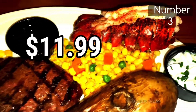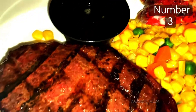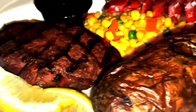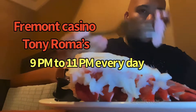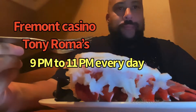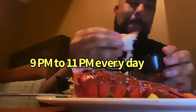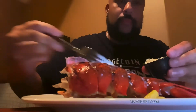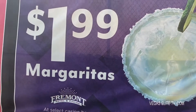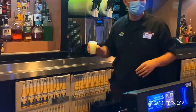I'm here to check out this $11.99 steak and lobster special. It's at the Fremont Casino at a place called Tony Roma's. From 9 p.m. to 11 p.m. every single day, you get a sirloin steak, lobster tail, vegetables, and a baked potato for $11.99. Plus at the bar they offer $1.99 margaritas.